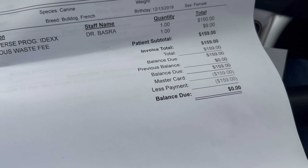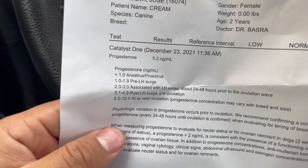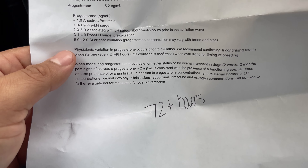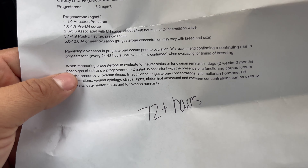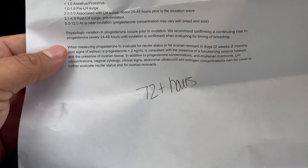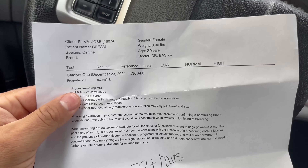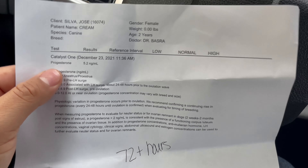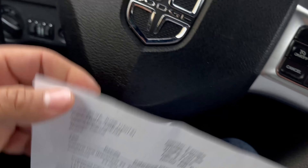That's the price — I go to the vet, I go legit. She came back at a 5.2 ng. Today is the 23rd, so that's within 72 hours she's done — that's their speculation that she'll have puppies. I honestly think she'll be ready tomorrow night.